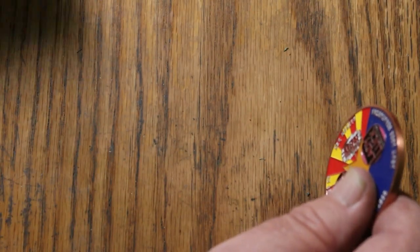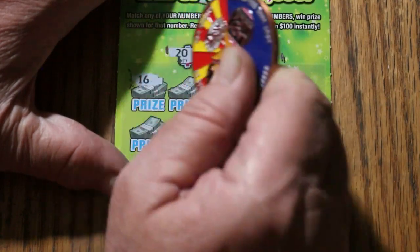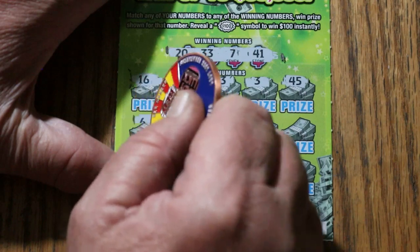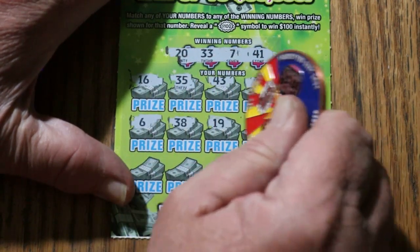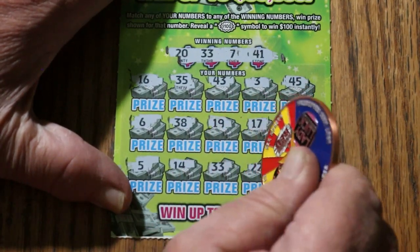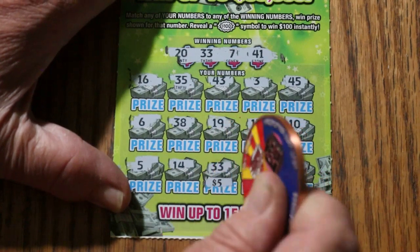Ticket 002: 20, 33, 7, and 41. 16, 35, 43, 3, 45, 6, 38, 19, 17, 10, 5, 14, 33 — we have a match! 22 and 9. Okay, just a single 33. Five bucks back.